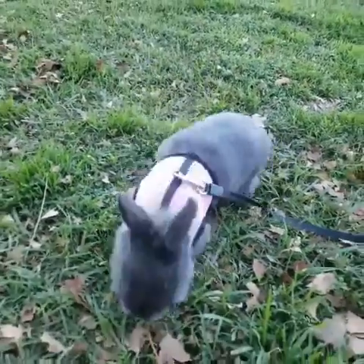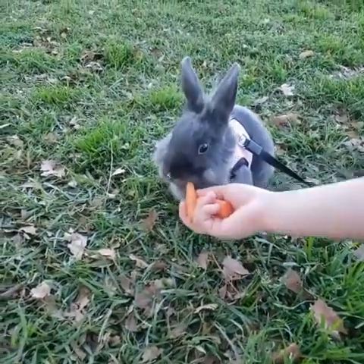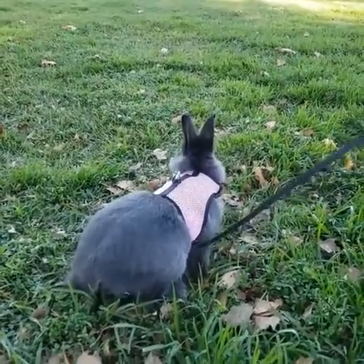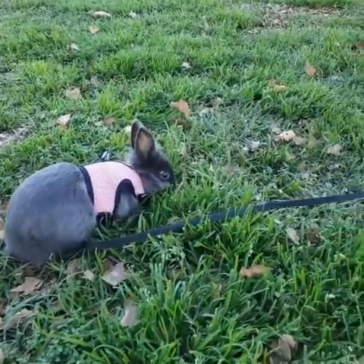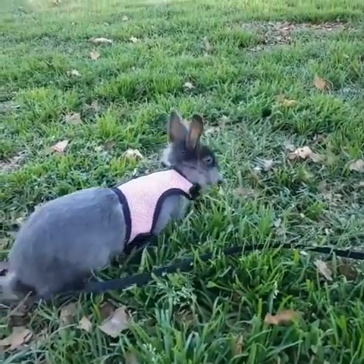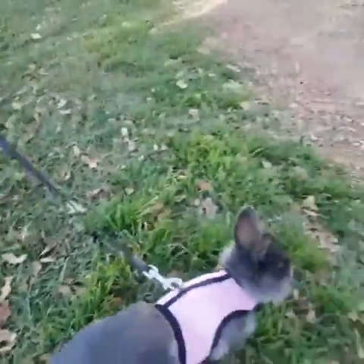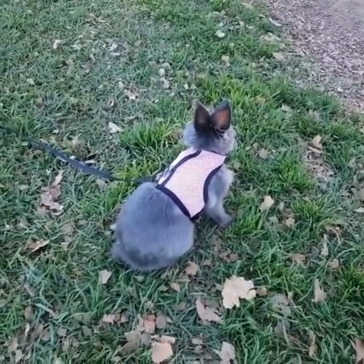He's putting up his ears now, so that means he's ready to walk around. They do suddenly start running fast, so we have to be very careful, especially because he's on a leash — we don't want to pull him too hard. He's able to stop when we control his leash.